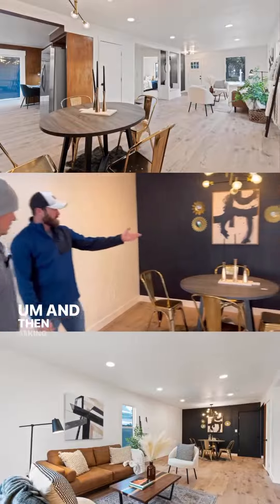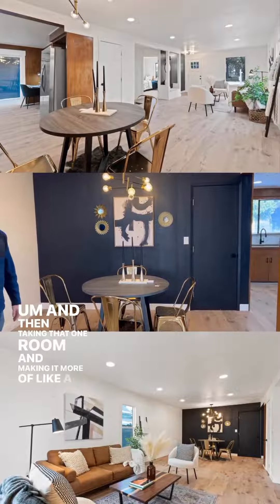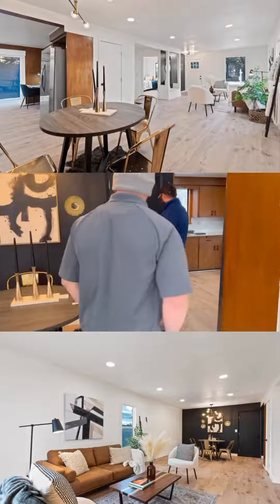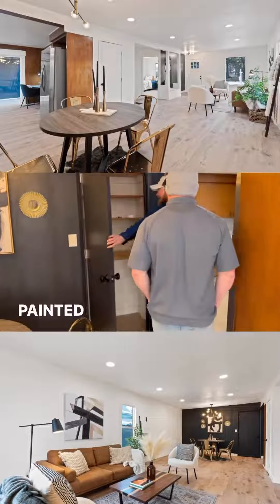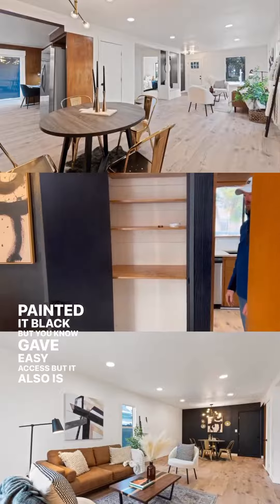Taking that one room and making it more of like a hidden pantry, which I thought was pretty nice — we kept the paneling, painted it black, gave easy access, but it's also not a sore eye.